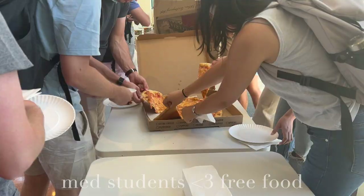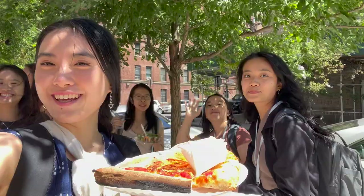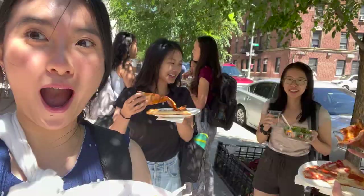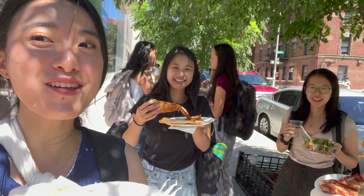We basically gathered in the VEC and then ate outside because it was a nice day out. We are now judging Broadway versus another store's pizza. Other store wins.